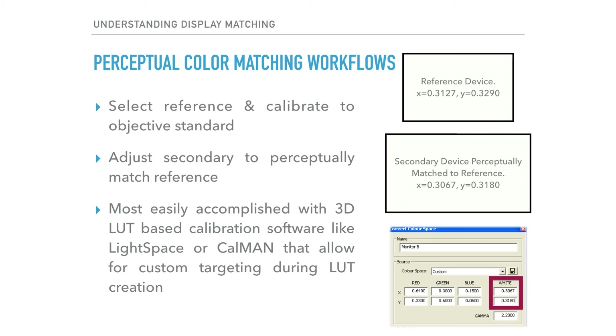Then you manipulate the white balance on the secondary display until it visually matches the reference. It's important to make sure that manipulations only impact the secondary display and that the reference display stays unaltered. FSI as well as some other brands offer a freeze or still frame option that can help with this and allow you to make adjustments more conveniently from your color grading software. Once you achieve a visual match, you measure the XY values on the secondary display and use this as your new target when building your calibration LUT for the secondary display. This will provide you with a weighted perceptual match to your reference display that still ostensibly calibrates your secondary display to a defined specification.